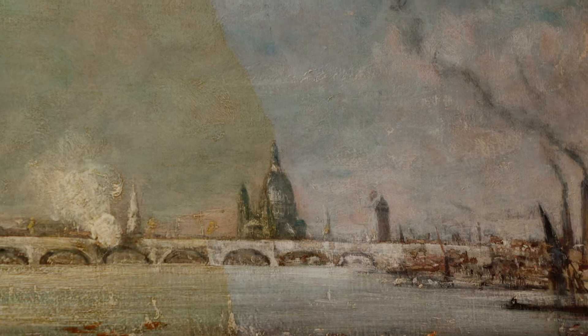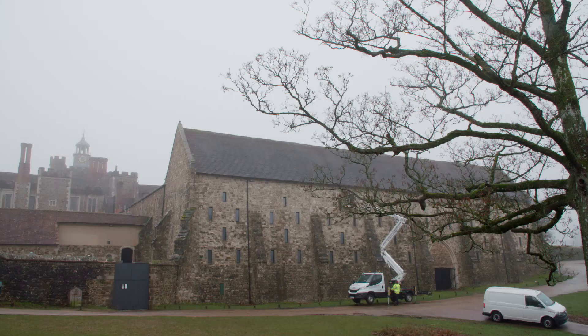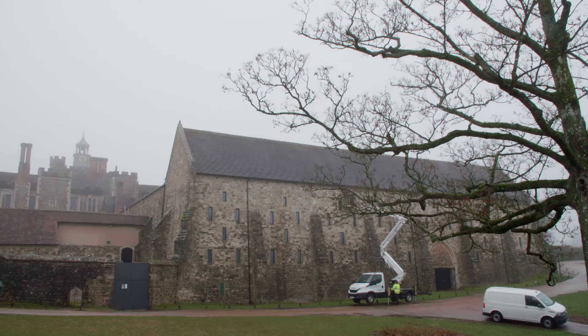In a few weeks' time, Sarah will present her work to two of the country's top art historians. And together, they will try to solve its mystery.